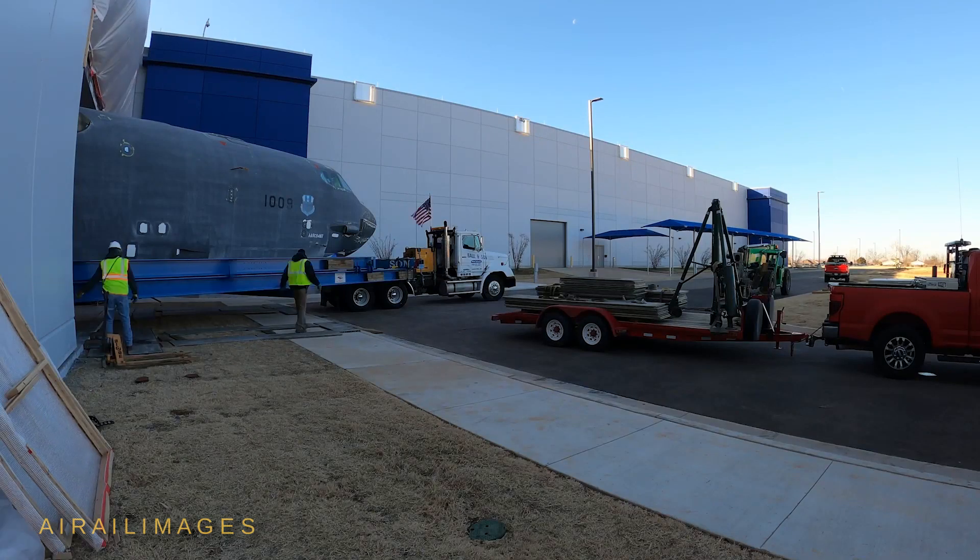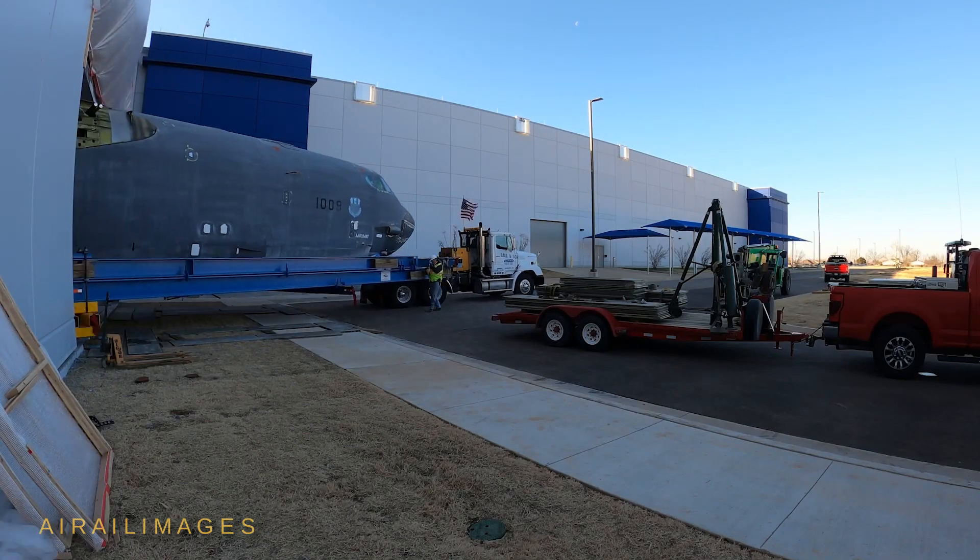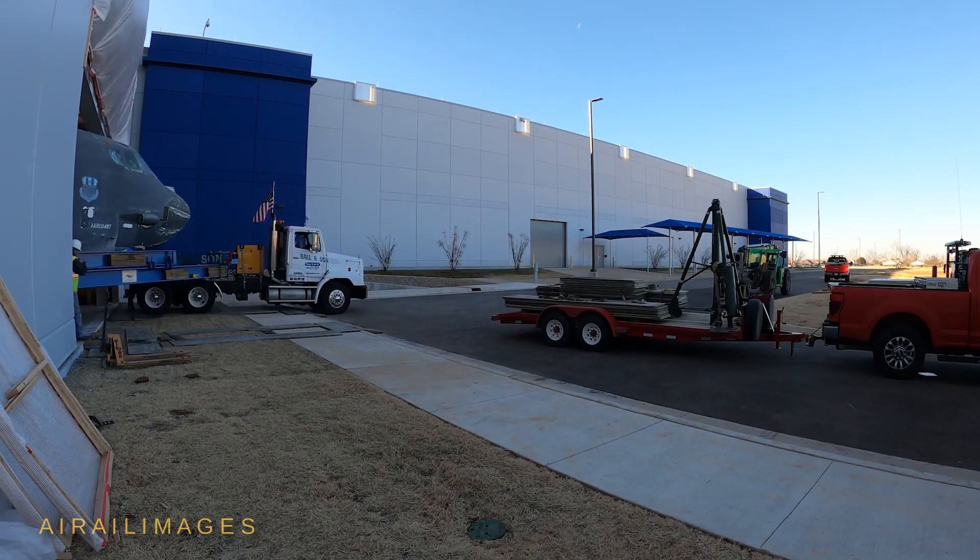The fuselage and left wing will serve as an integration model to test new technologies and current and future modifications for B-52 aircraft.